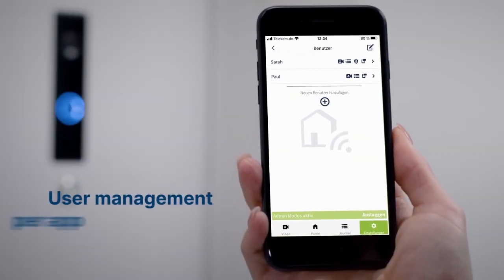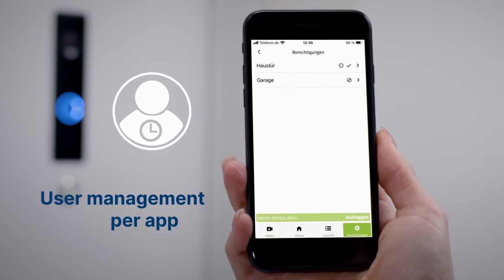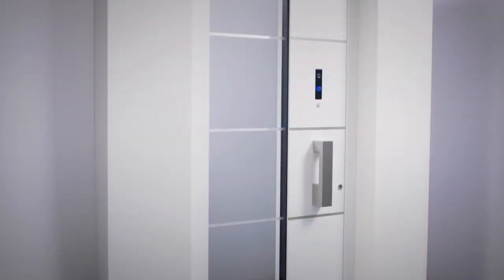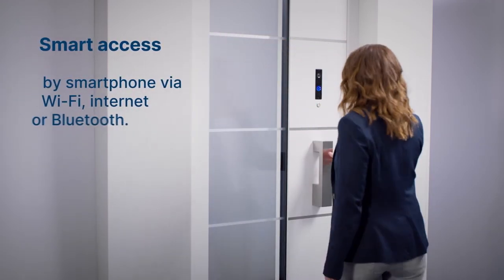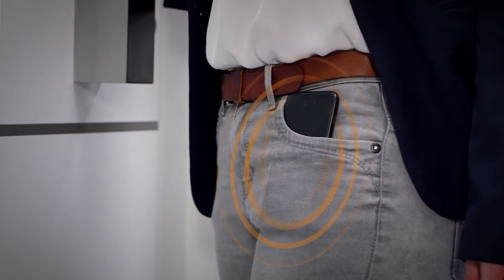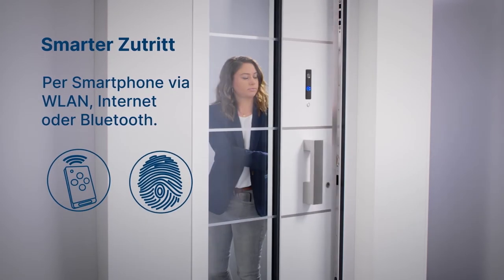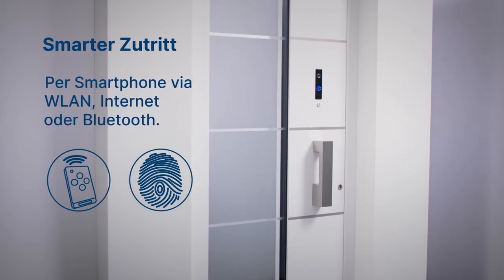Users can be invited, individually managed and assigned time profiles via the app. Moreover, Smart Connect Door makes it possible to conveniently enter the building from the outside. Additional access media, such as a radio key or a finger scan, can also be integrated.